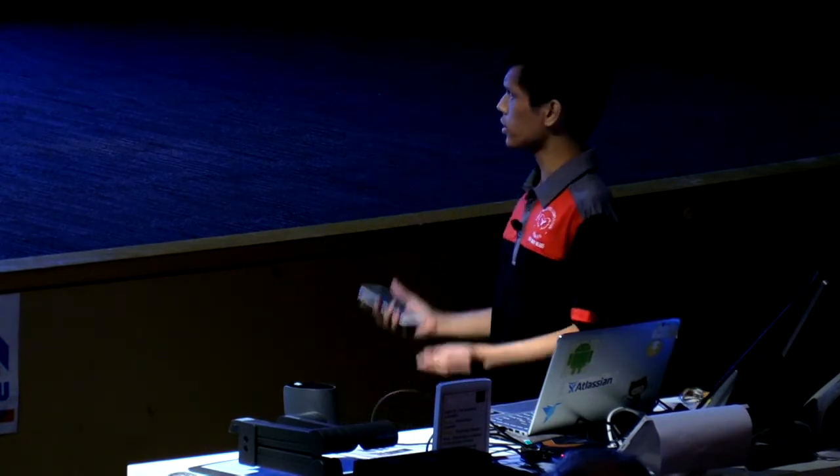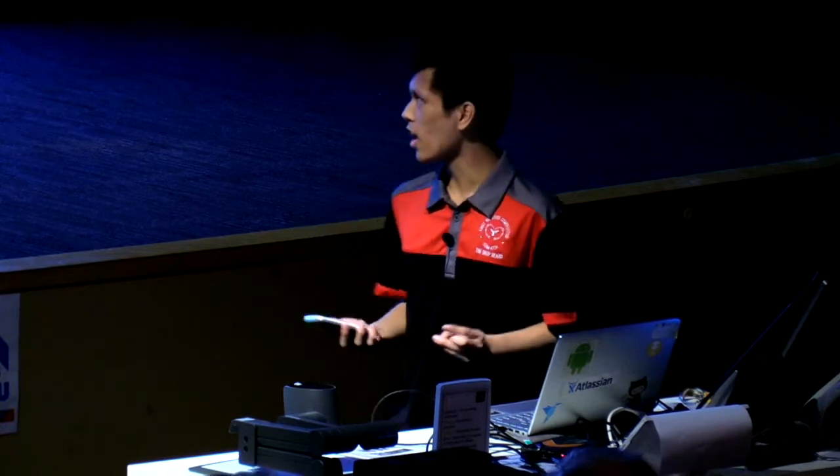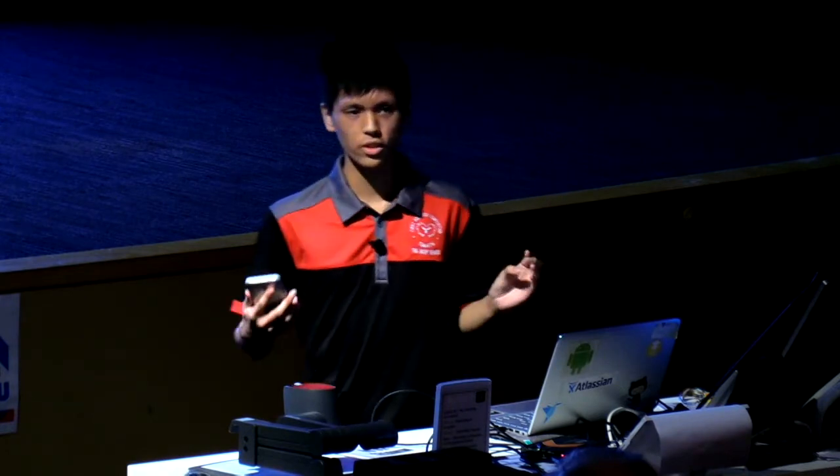There's another community called the Open FRC Initiative, which aims to port and reimplement FRC things in other languages. They only started in the middle of last year and haven't made a lot of progress yet, but it looks like they're mainly trying to support Go and Rust usage in FRC.